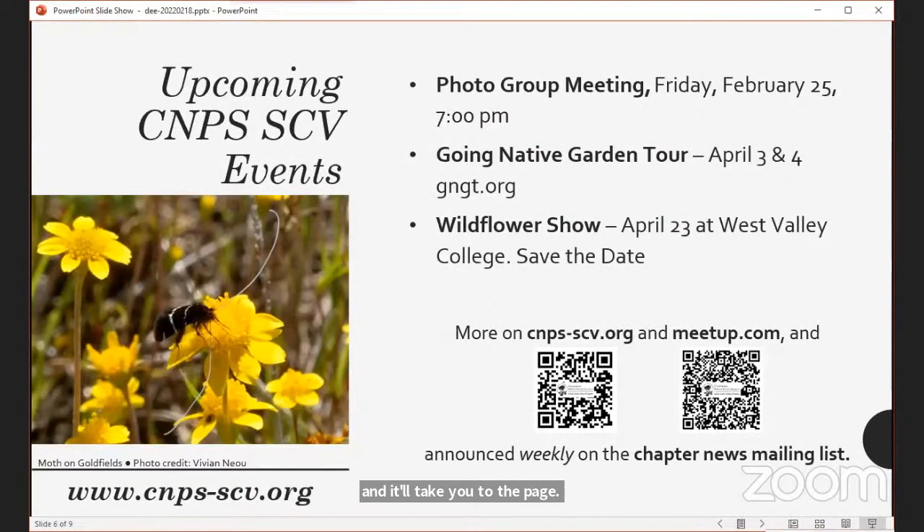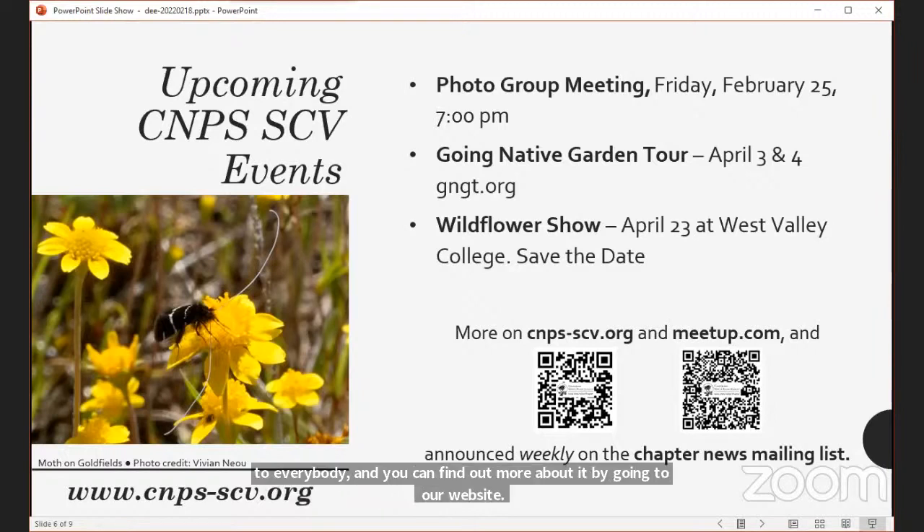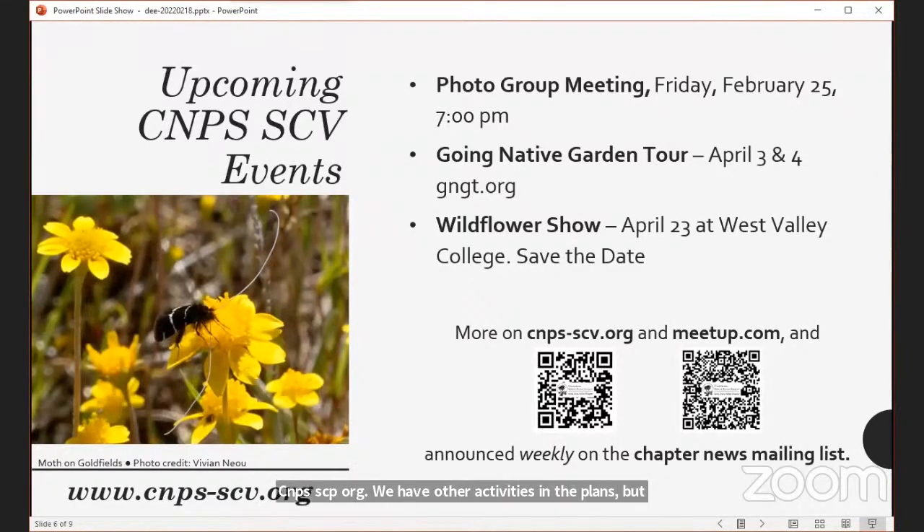We have one more activity coming up in February: our photography group meeting on February 25th for sharing pictures. If you're a photographer or just enjoy beautiful plant photos and photography tips, feel free to join — it's open to everybody. In April, our Going Native Garden Tour will be live again at gngt.org. We're also having an in-person wildflower show April 23rd at West Valley College. Check our website cnps-scv.org or our meetup group for more information.